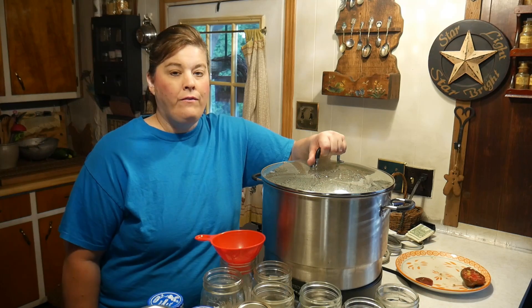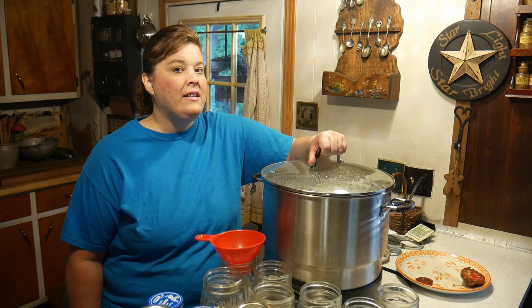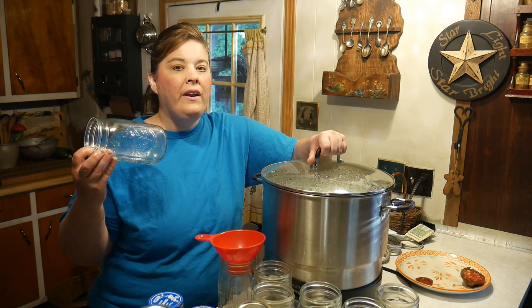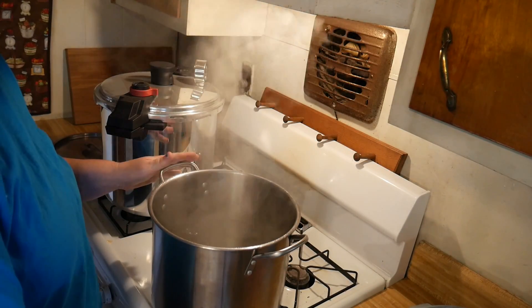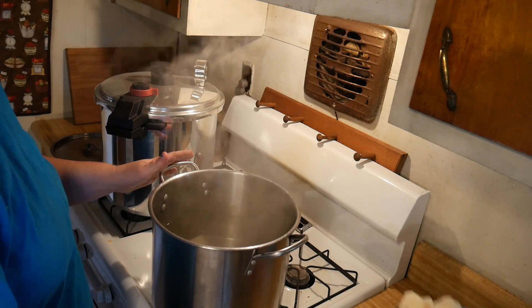We're canning potatoes today. The first thing you want to do — if you want great canned potatoes without the starch — is boil your water, drop your potatoes in for five minutes, and then add fresh hot water to your jars of potatoes. That way you will have potatoes without all that starch, and your jars will look really pretty and not have that cloudy water. So we're going to put the potatoes in boiling water for about five minutes — what this does is cook some of the starch out.